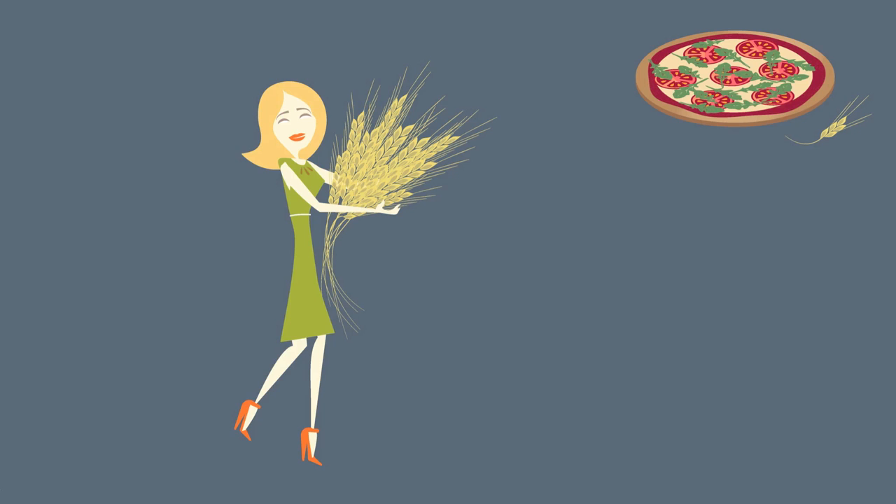So, with einkorn, you can return to cooking and baking the foods you love. For easy, dependable recipes made with einkorn, visit us at everydaydishes.com.